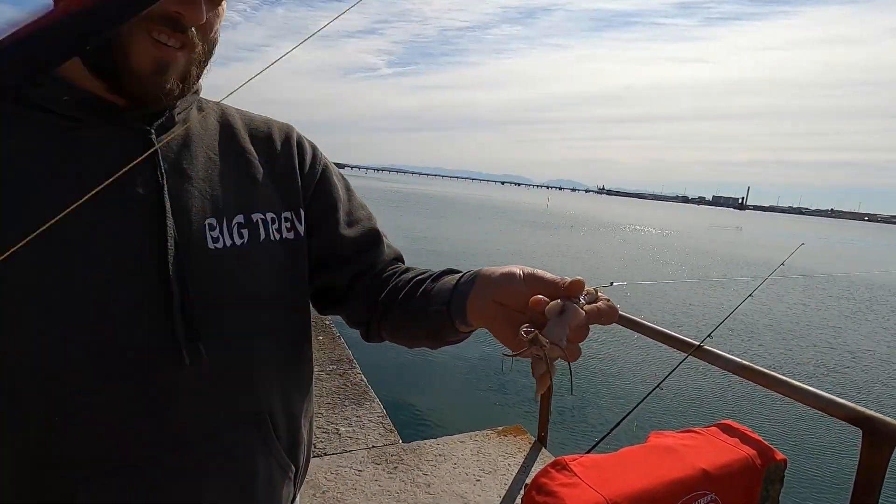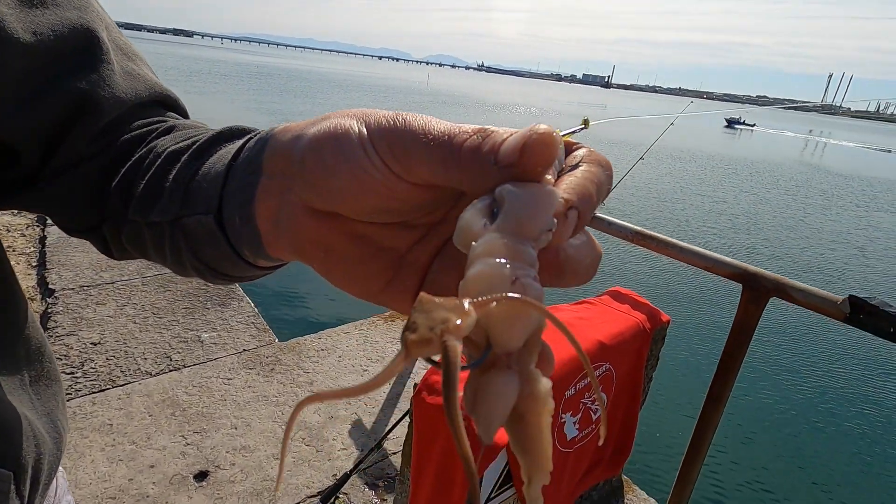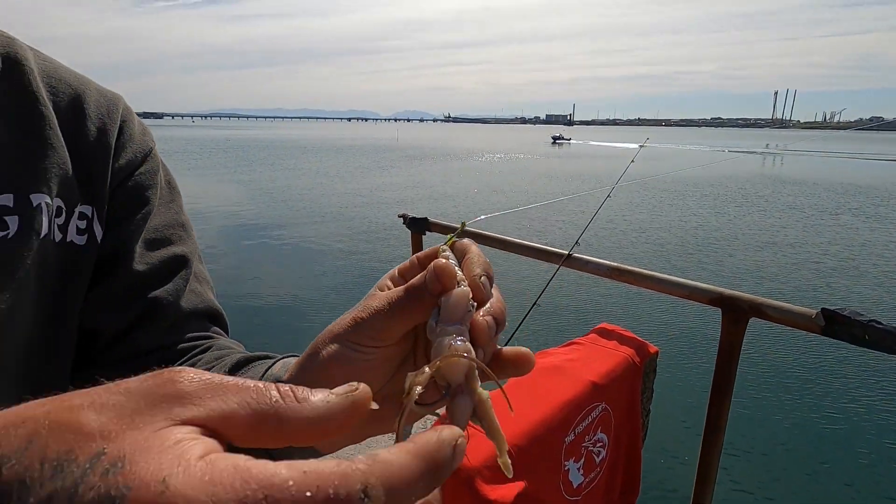Another weird catch by Trev. Look at this — any ideas what it is? Put it in the comments.